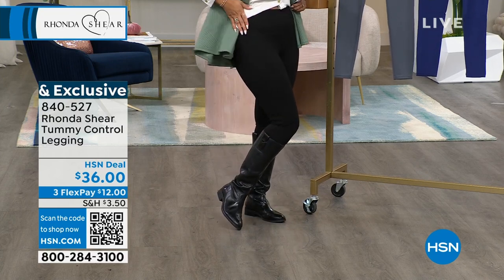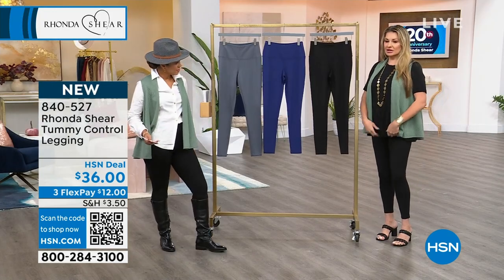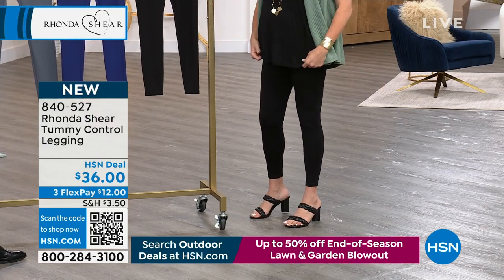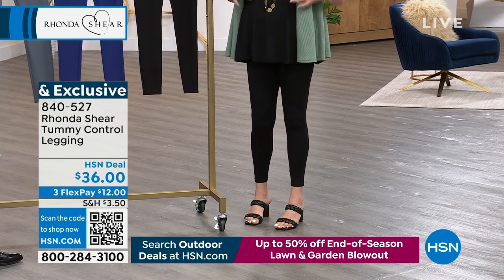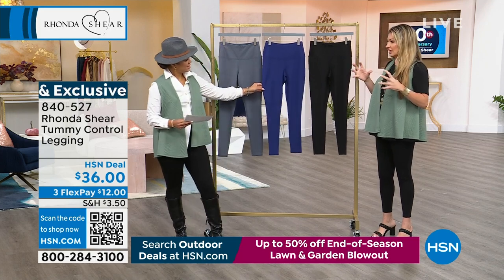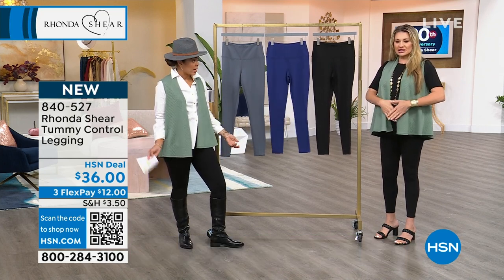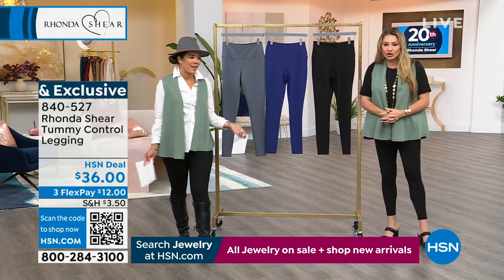It smooths everything out — as a mom of twins, let me show you how smooth this is. I was wearing these before the show and Rhonda thought I was losing weight — I said no, this is just your pant! I love that the tummy control doesn't make me feel compressed. It's a power mesh panel that's just holding you all in. You feel so good. Dagmara is in the medium in navy — look at that perfect silhouette. It holds everything in with no lumps or bumps, and we get a full 360 view.